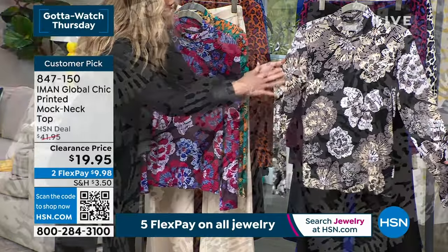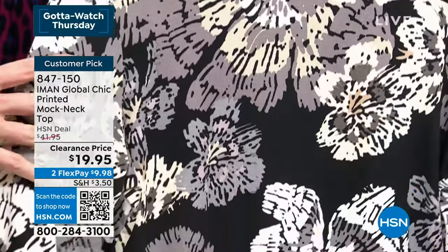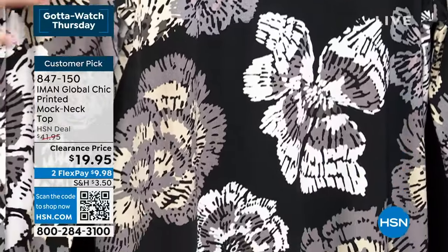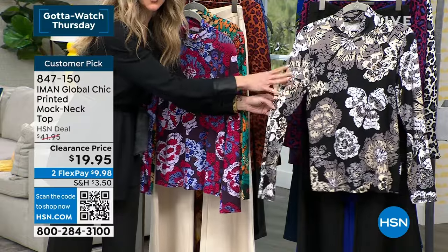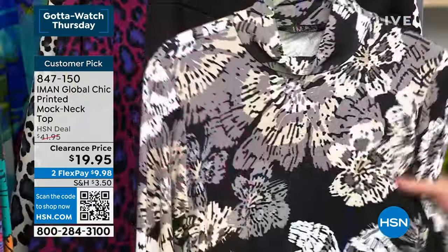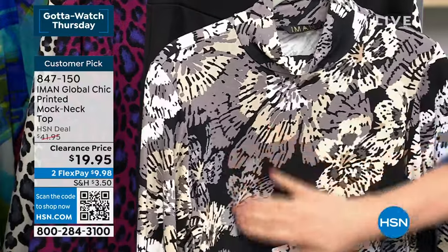There's some grays, whites, and blacks — very neutral — but what a great base to have in your wardrobe. You can throw color on top of this very easily and give a little bit of punch because of all those beautiful neutrals. Look at the print — these gorgeous abstract florals. I love that she's given us a little bit of a mock turtleneck.